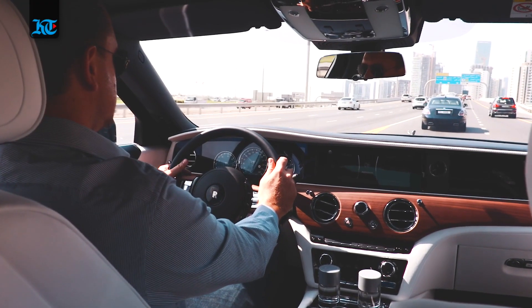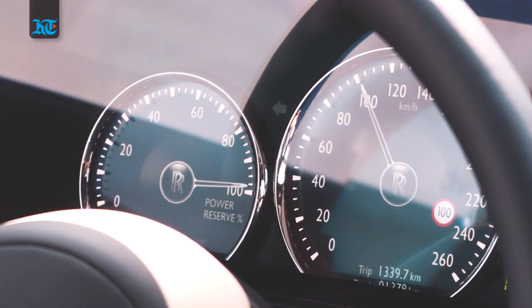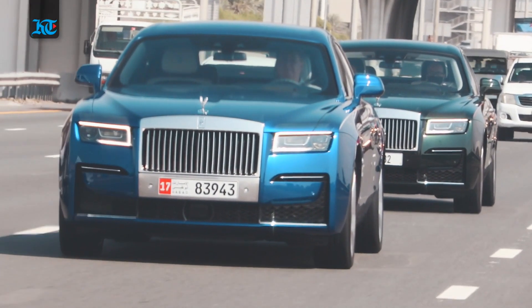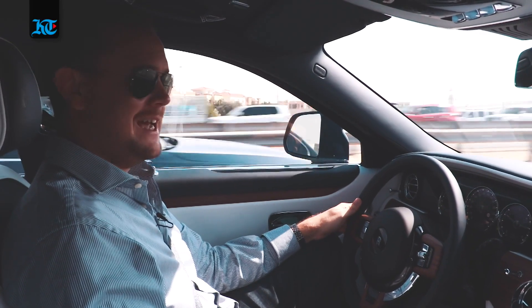Every other car just seems to move out of the way. So are we going to roll out that old cliché — it's like driving a stately home? Well, I'm going to be like an economist and say yes and no.